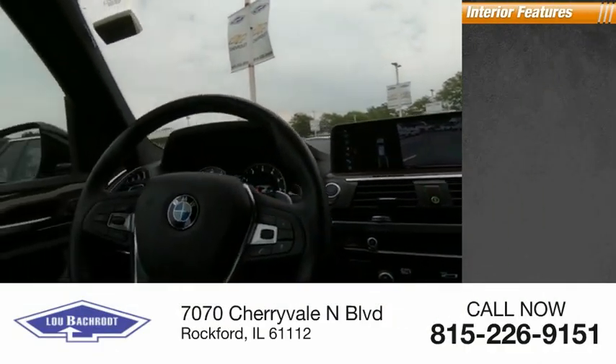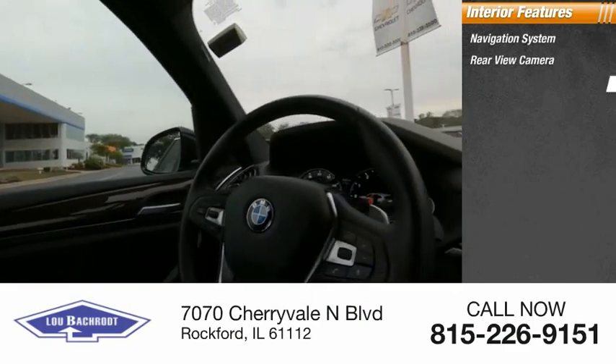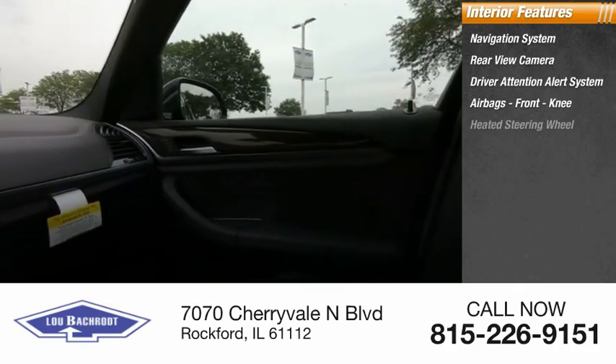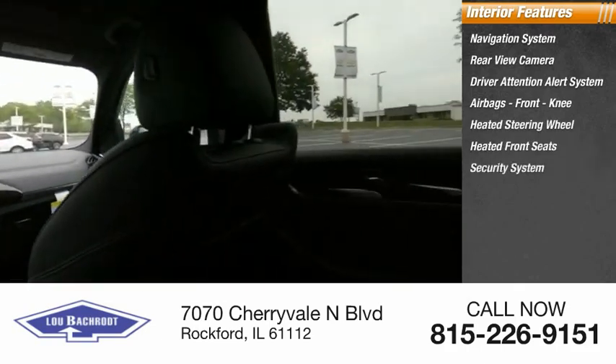Inside you'll find a navigation system, rear view camera, driver attention alert system, airbags, front knee airbags, heated steering wheel, heated front seats, and a security system.